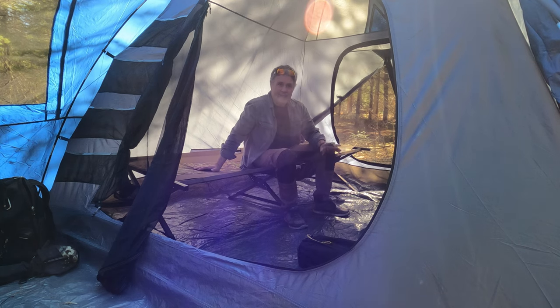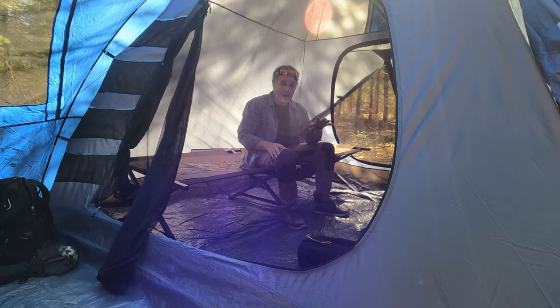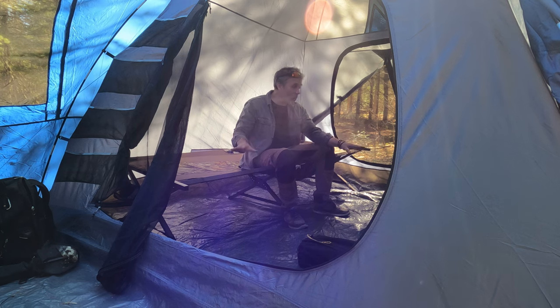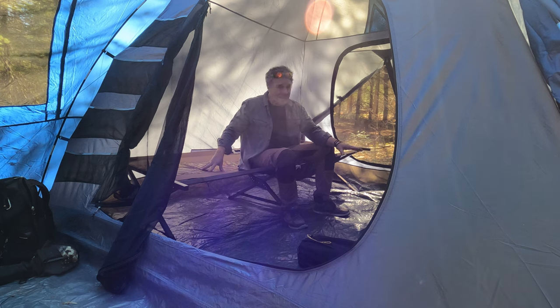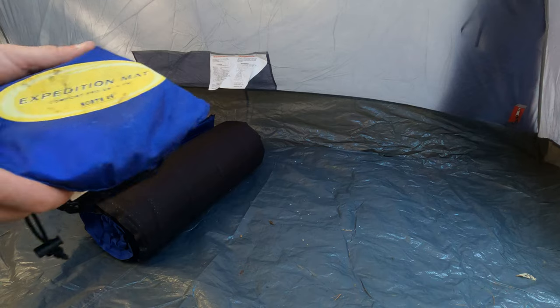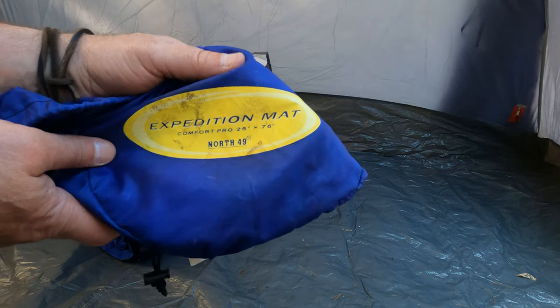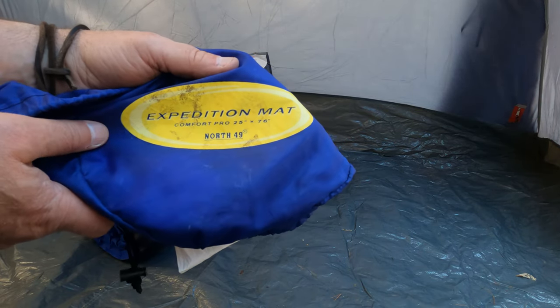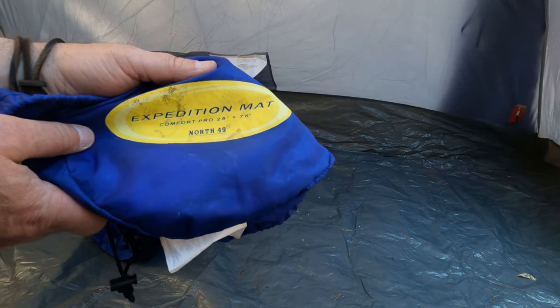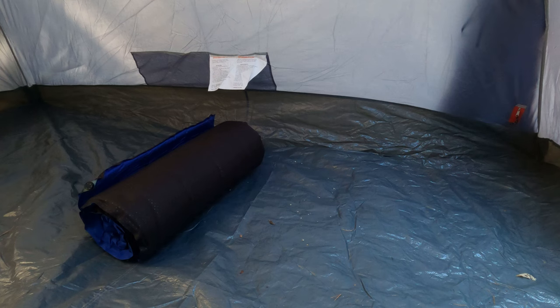The problem with cots is they take up a lot of room — they're a luxury item. This four-person tent becomes a two-person tent once you put two cots in it; you've only got room for walking. Now, this self-inflating Expedition Mat is made by North 49 — I bought it from Costco. It is incredibly comfortable, but I don't bring it on canoe trips because it's too bulky. For base camping, it's fantastic.